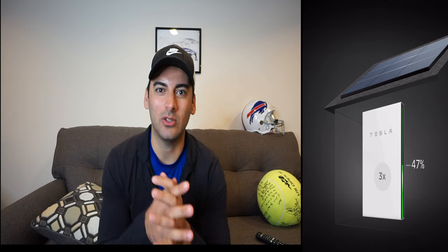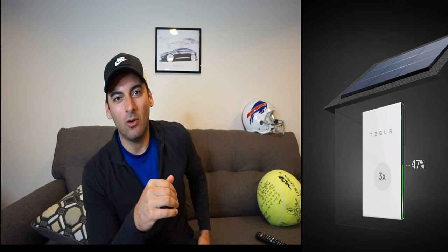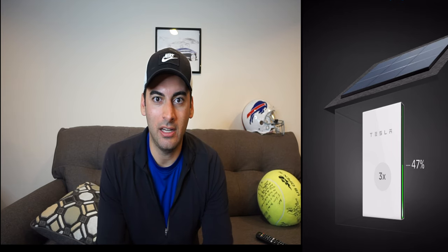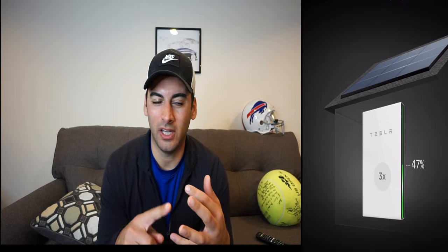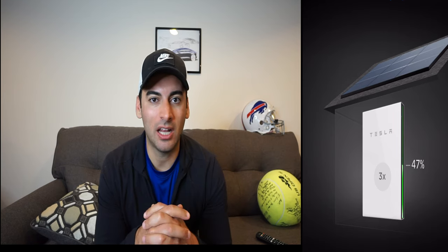Hey guys, it's Anthony Sakari, talking all things SunPower panels and Tesla Powerwalls. Right now we are on day 23 of running fully reliant on just our storage and solar panels, but today we ran into a little bit of a buzzsaw — it was basically no sun today. It was rainy and overcast, really not a lot of production at all on our system.